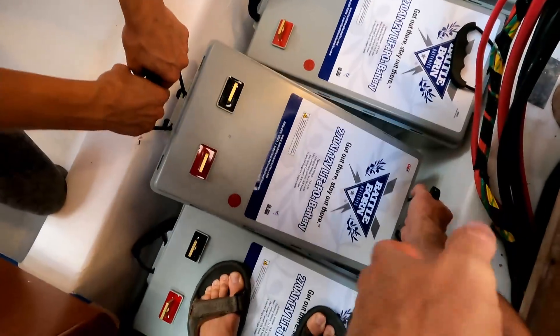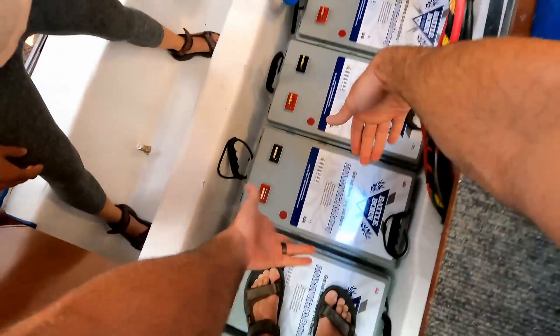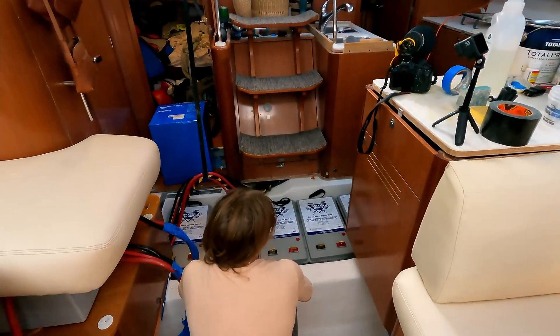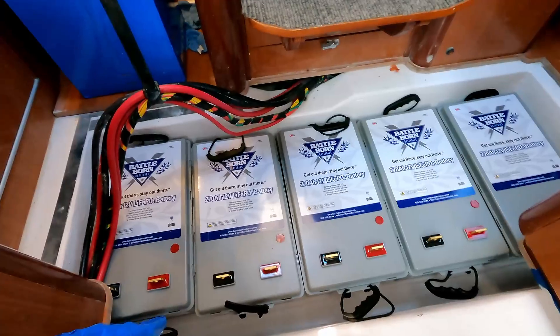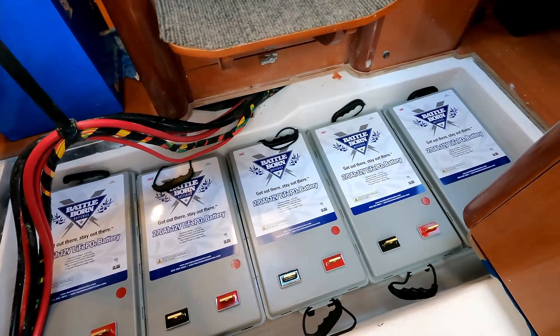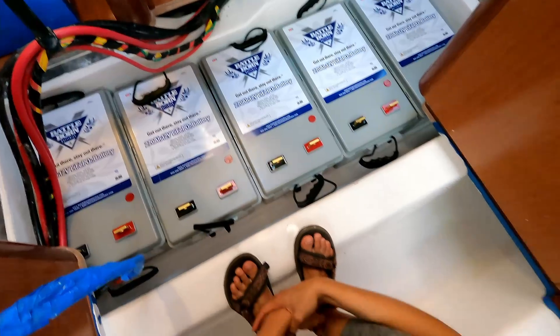Look at that — look at all that extra room. It really is like they were meant to be there, they fit perfectly. I think this was always our destiny. Brett's excited when he starts making up words.